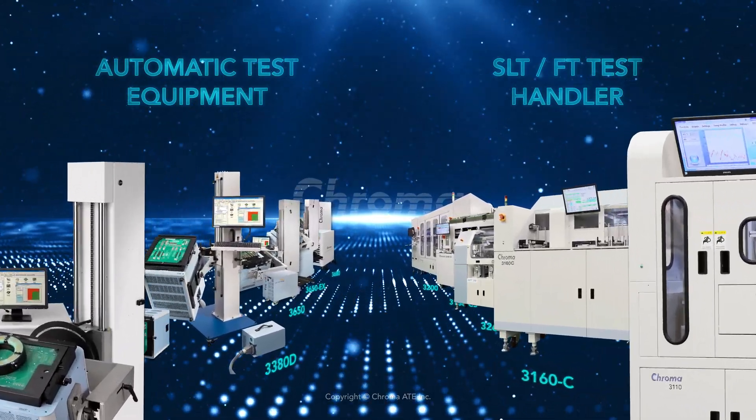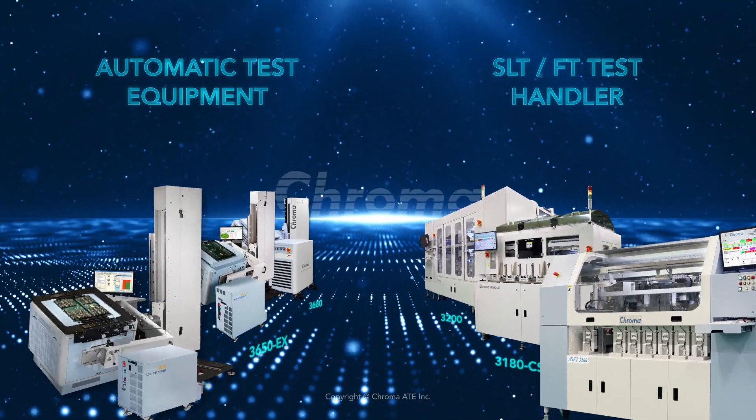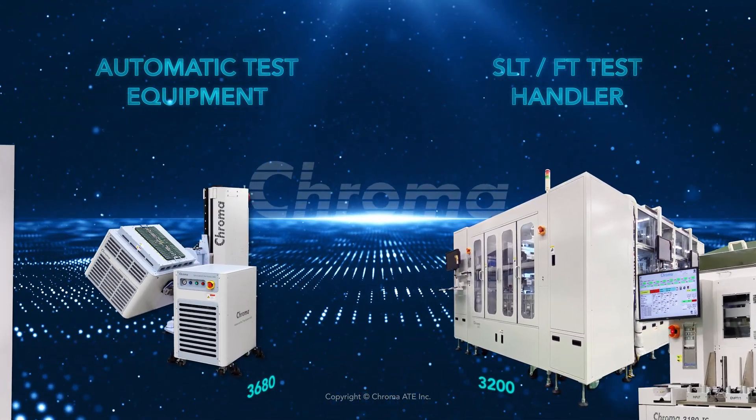Chroma has developed complete semiconductor test solutions, including ATE and SLT and FT test handlers.